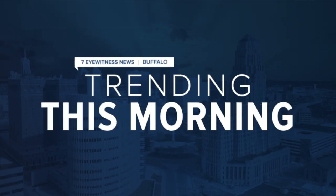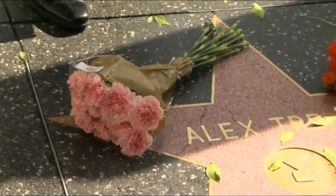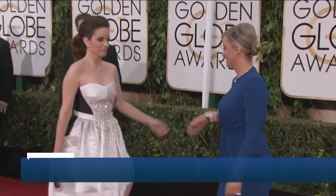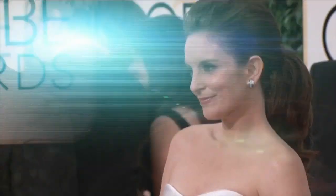At 6:19, here's what's trending. Jeopardy is adding more names to its guest host roster, including Dr. Oz, Anderson Cooper, Savannah Guthrie, and Dr. Sanjay Gupta. The game show has been hosted by guest hosts since the death of Alex Trebek in November. Nominations for the 78th Golden Globes are expected to be announced this morning. For the first time, the Golden Globes will also be hosted on both the west and east coasts, with many parts going virtual — Tina Fey will be live from New York and Amy Poehler in California.